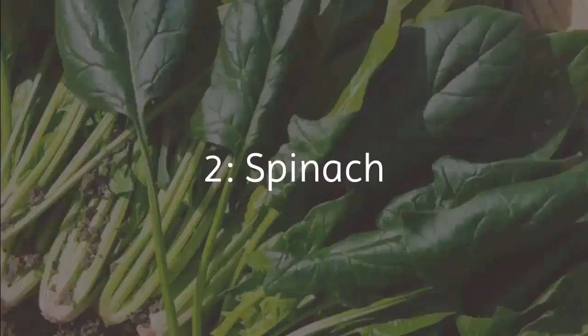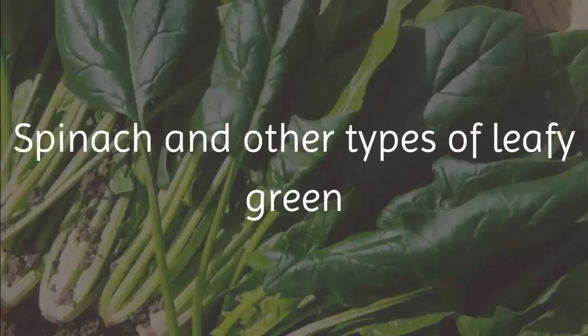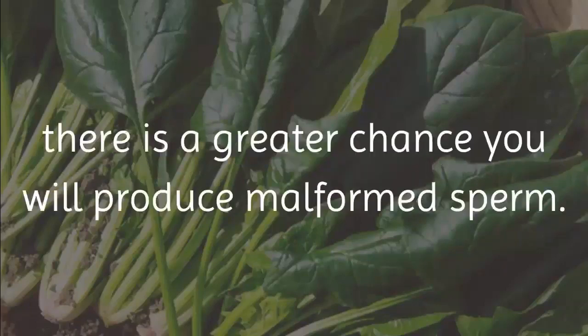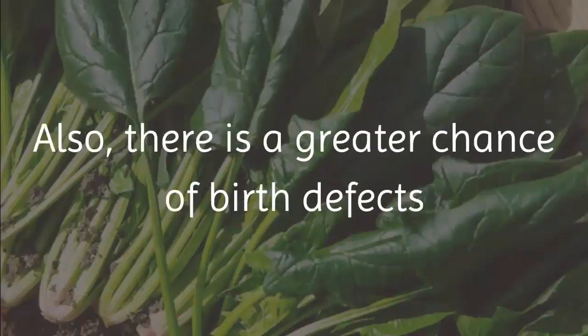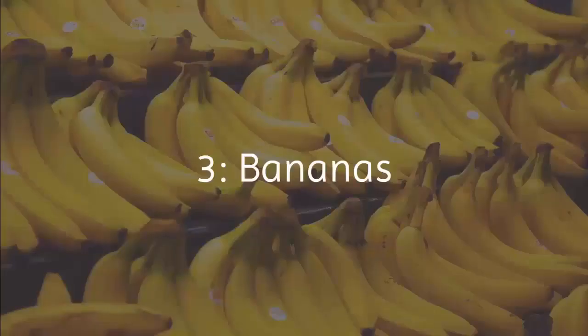2. Spinach. Folic acid is vital to the development of healthy sperm. Spinach and other types of leafy green vegetables are a rich source of this vitamin. When your folate levels are low, there is a greater chance you will produce malformed sperm, which will have a hard time reaching the egg and penetrating its protective barrier. There is also a greater chance of birth defects due to chromosomal abnormalities in the faulty sperm.